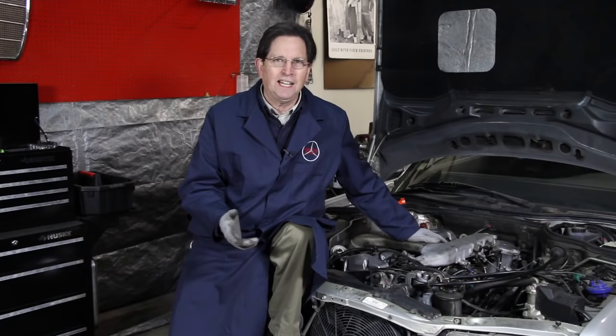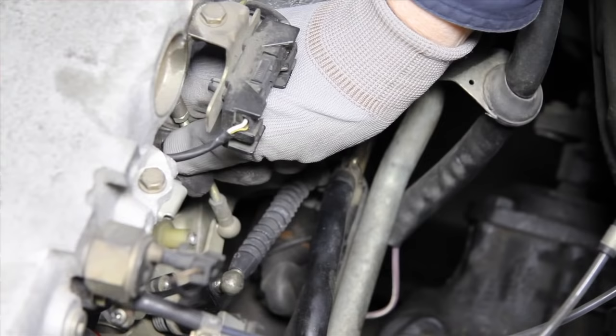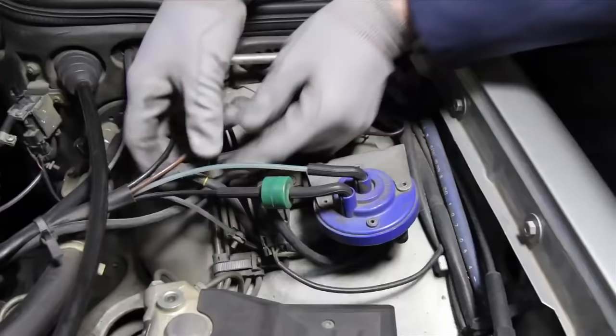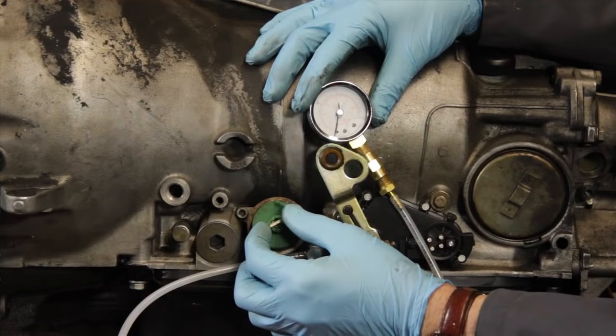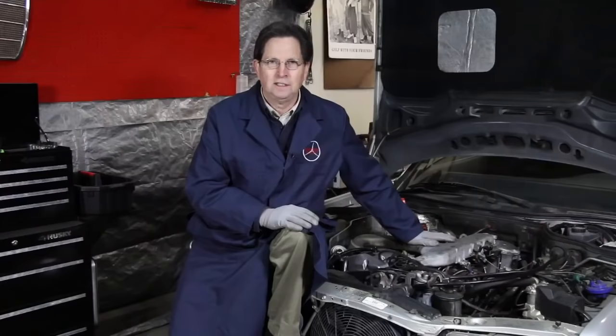It won't shift out of first gear. No matter what I've tried, it still won't upshift. I've adjusted the Bowden cable, I've checked vacuum at the VCV to the transmission, I've even played around with modulator pressure, and still I cannot get this transmission to shift.